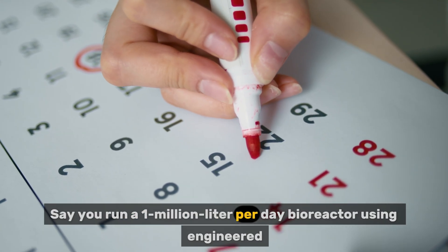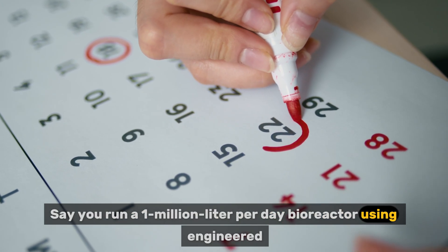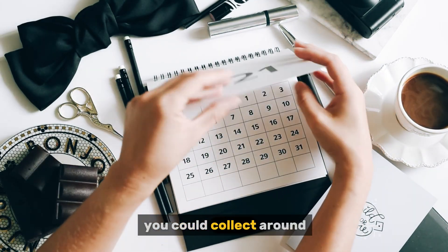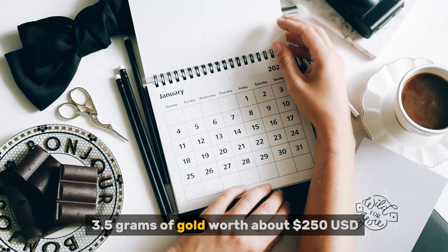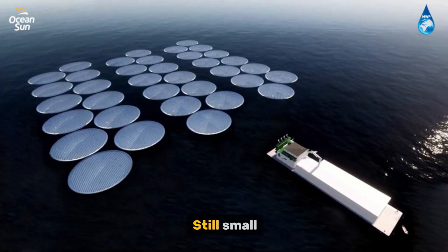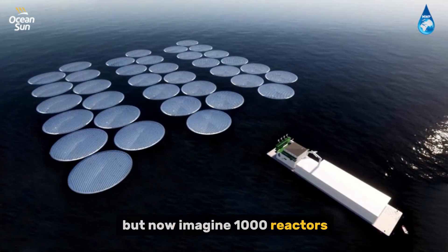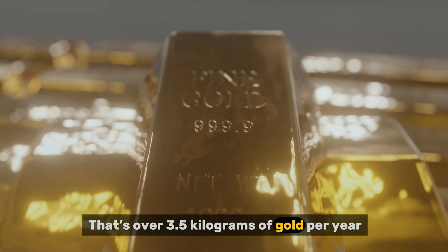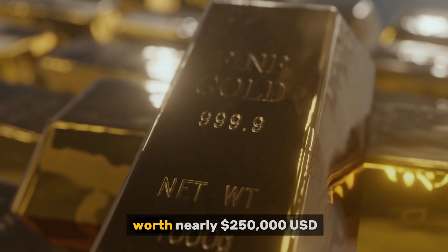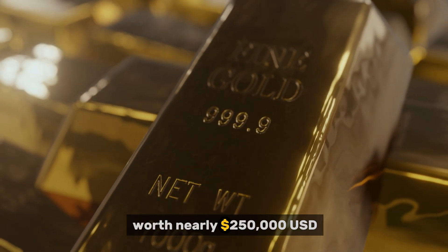Say you run a 1-million-litre-per-day bioreactor using engineered Delftia. After a full year, you could collect around 3.5 grams of gold, worth about $250 USD. Still small. But now imagine 1,000 reactors floating in a closed-loop system, powered by solar panels, continuously feeding on seawater. That's over 3.5 kilograms of gold per year, worth nearly $250,000 USD, with zero excavation.